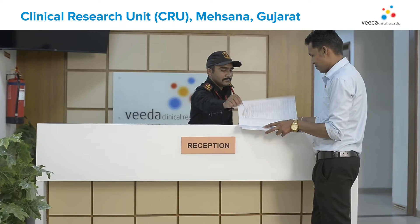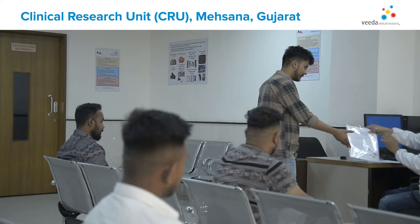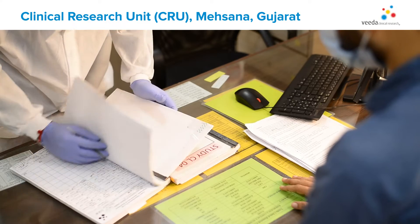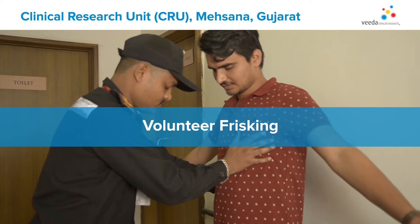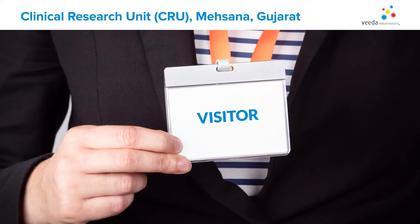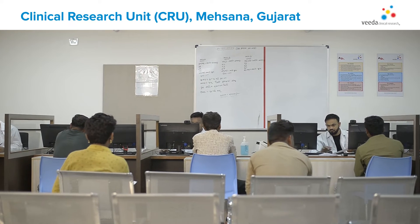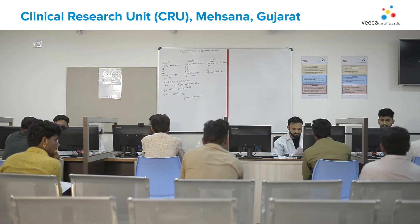When you first arrive at the CRU, you will see our reception area where participants sign in and meet with our staff to complete the necessary documentation. The participants enter the reception area before being screened and enrolled as volunteers. Security staff do volunteer frisking to ensure security and issue badges in accordance with their intended use of the area. The volunteers are then sent by their respective CRs to the screening area for check-in after completing all the relevant procedures.